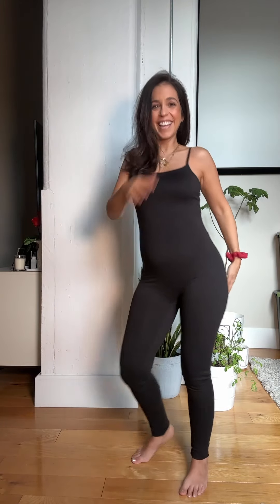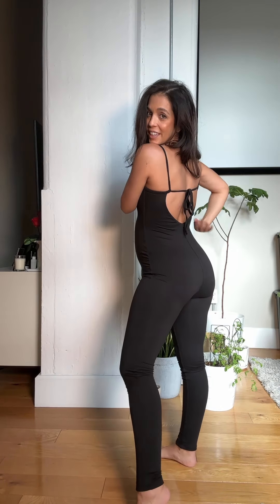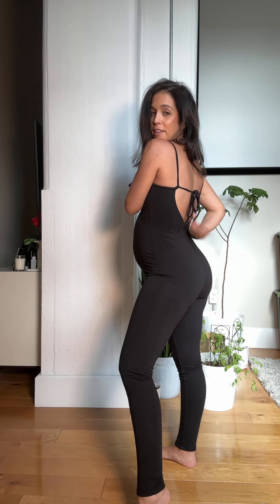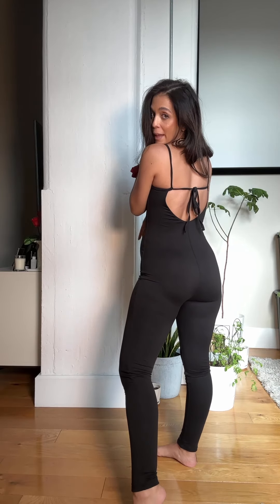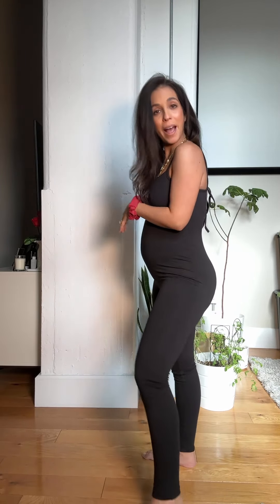What do we think? Cute! This is adjustable — I feel like you could even tie it off here and have it completely backless. I think I'm gonna wear this one today.